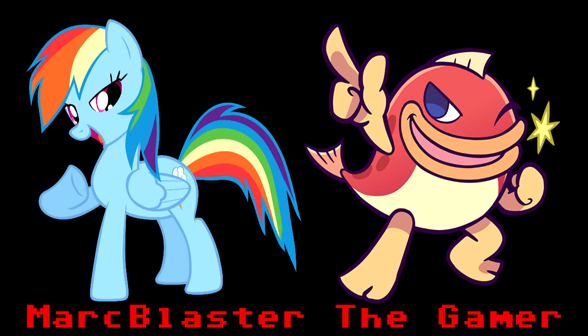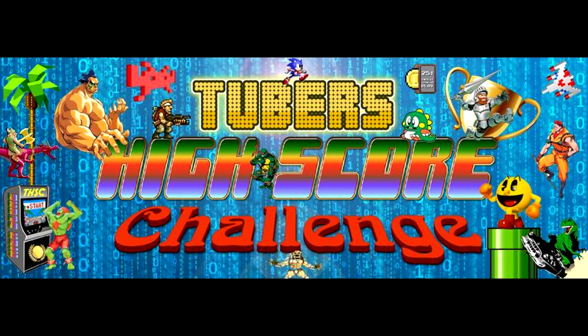Mark Wester the Gamer presents Super High-Score Challenge.